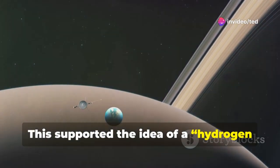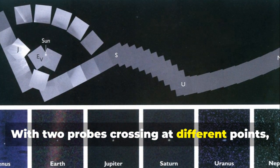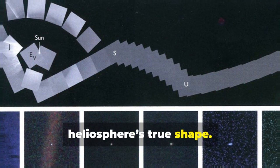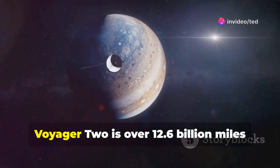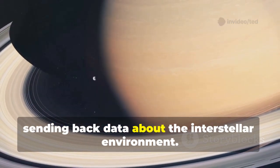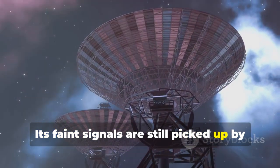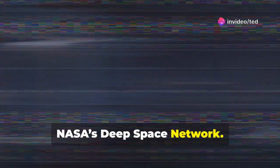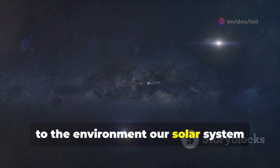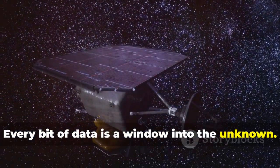This supported the idea of a hydrogen wall at the solar system's edge. With two probes crossing at different points, scientists gained a 3D view of the heliosphere's true shape. Today, Voyager 2 is over 12.6 billion miles from Earth, sending back data about the interstellar environment. Its faint signals are still picked up by NASA's Deep Space Network. Voyager 2 is our first and only witness to the environment our solar system travels through as it orbits the Milky Way. Every bit of data is a window into the unknown.